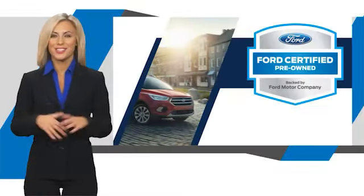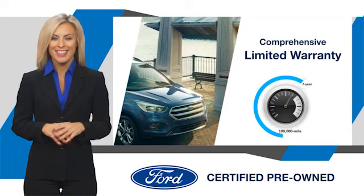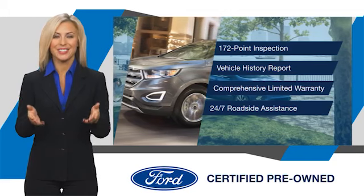This Ford certified pre-owned vehicle has undergone a rigorous inspection by factory trained technicians. We notice everything. Enjoy the confidence of the comprehensive limited warranty that offers coverage on more than 500 components. Relax, it's covered. See your dealer for details. I'll see you soon.